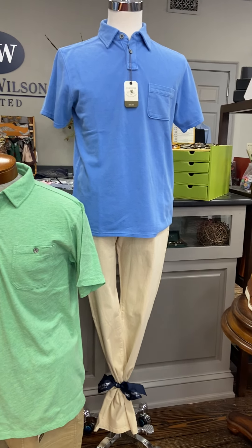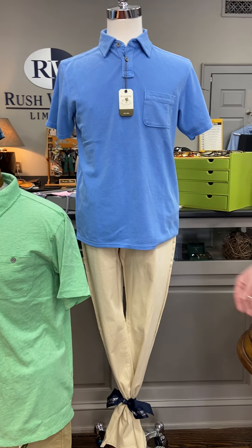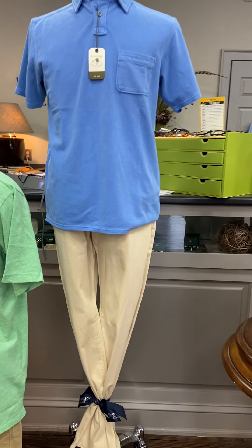Our last mannequin is wearing another one of the piqué polos in blue and then a stone colored denim jean from H. Goose.